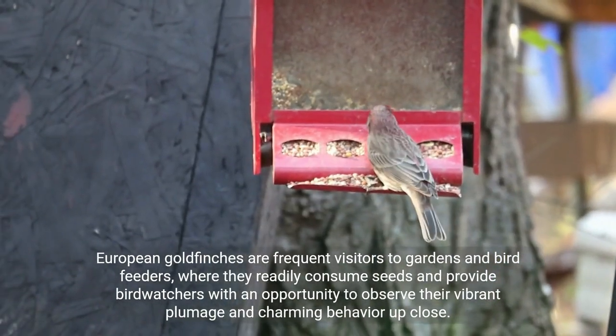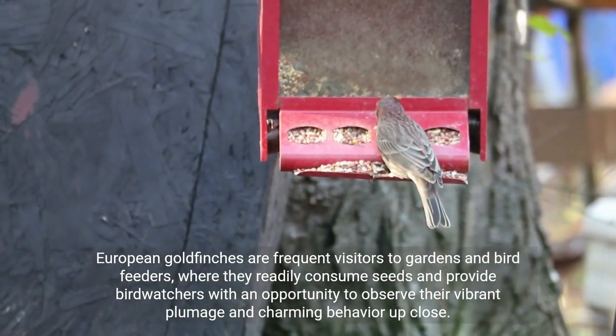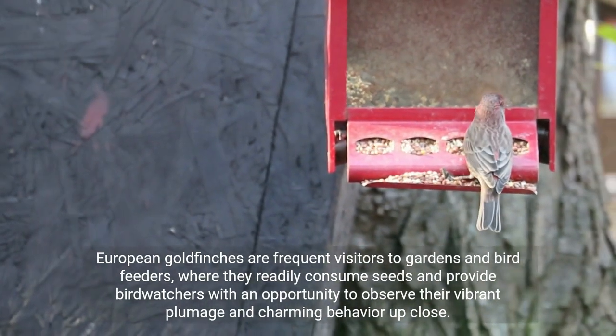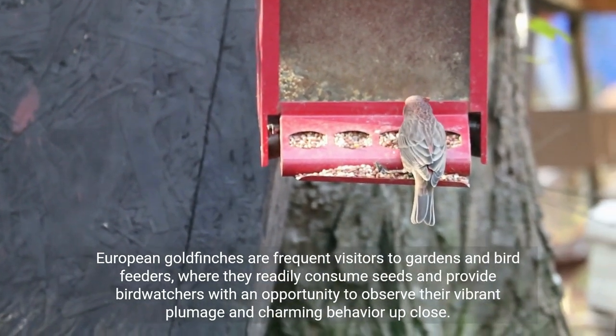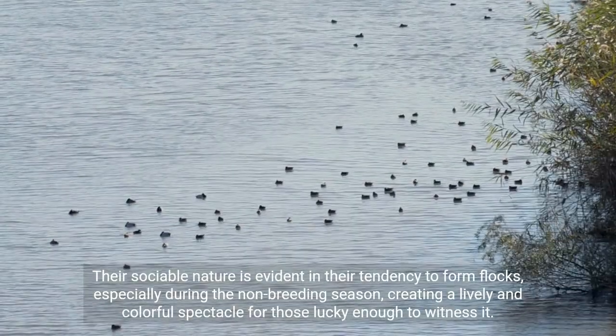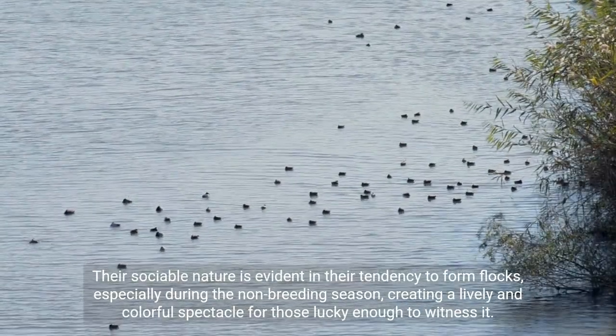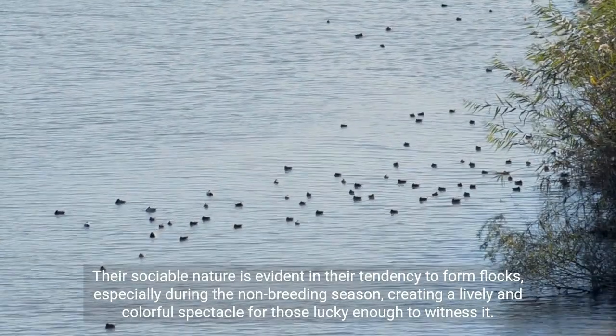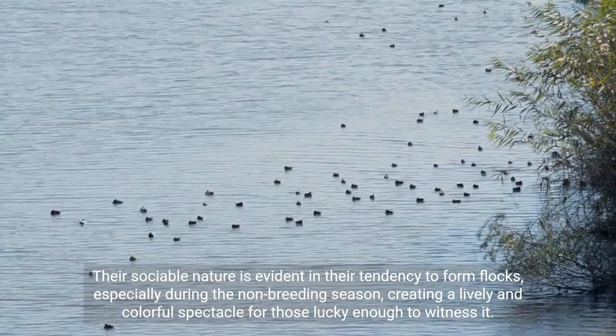European goldfinches are frequent visitors to gardens and bird feeders, where they readily consume seeds and provide birdwatchers with an opportunity to observe their vibrant plumage and charming behavior up close. Their sociable nature is evident in their tendency to form flocks, especially during the non-breeding season, creating a lively and colorful spectacle for those lucky enough to witness it.